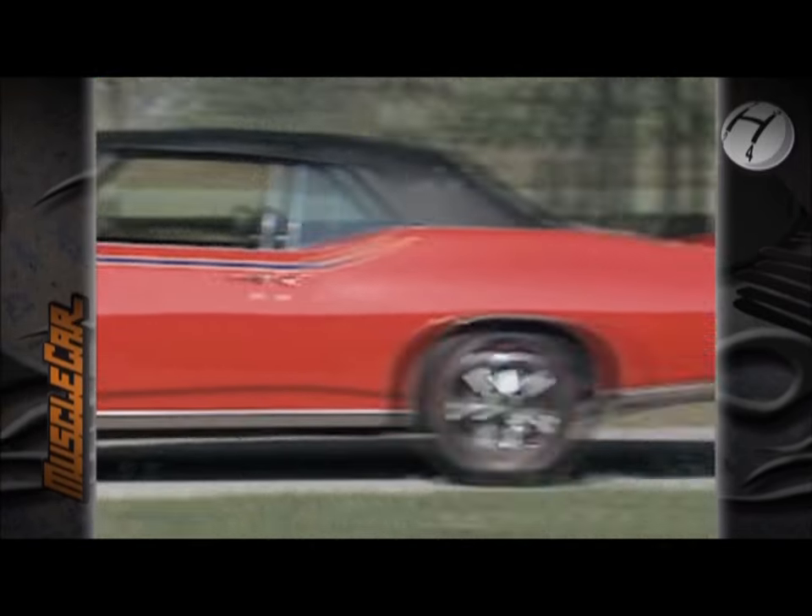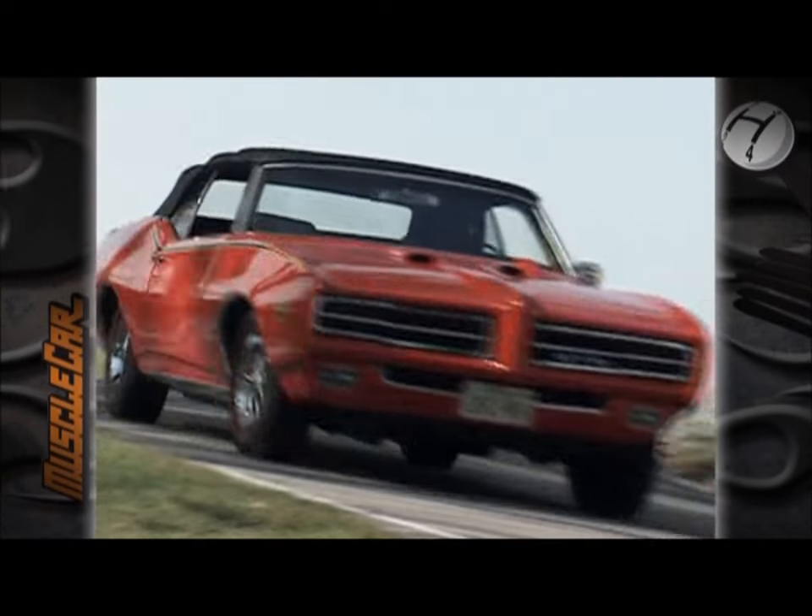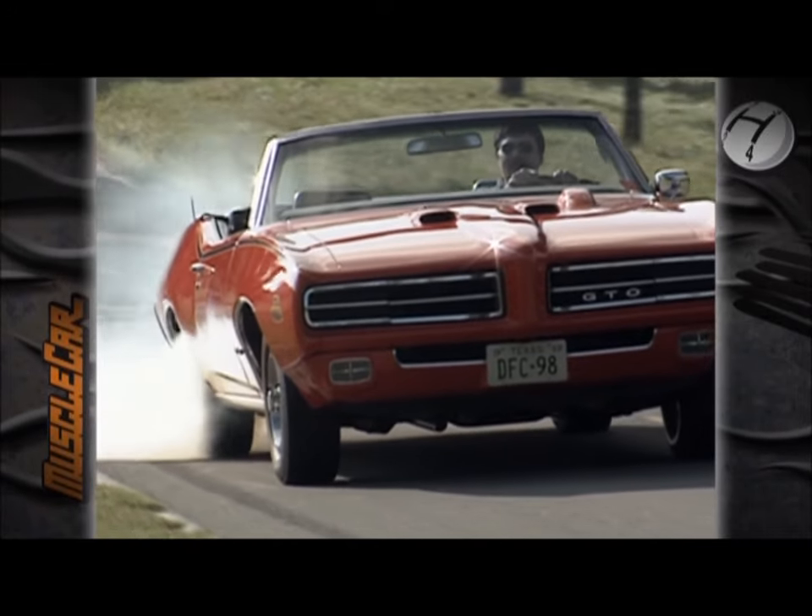It was stylish, had a high displacement engine, and a nice tuned suspension. Pontiac was definitely on a roll.